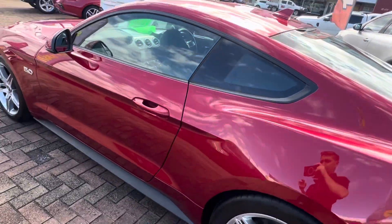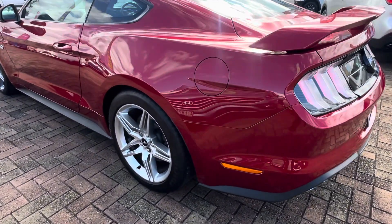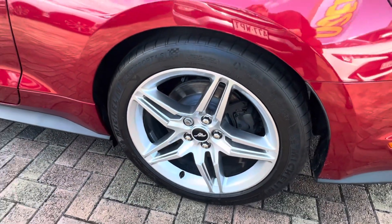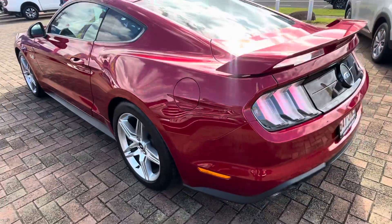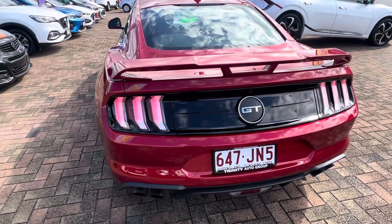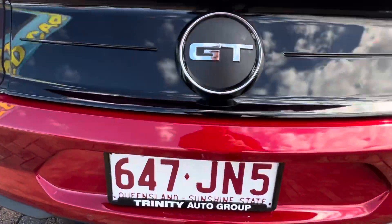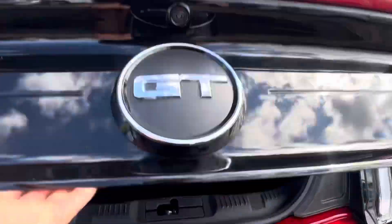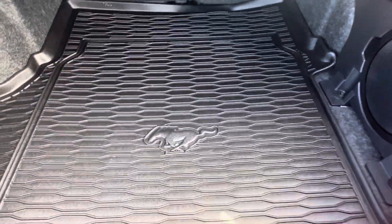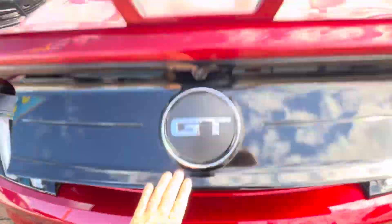Going around the passenger side, it's all nice and clean throughout. There are no marks, and on that passenger rear wheel there's no gutter rash. Going around to the rear it does have the rear spoiler, which adds an awesome look to it. On the rear bar there are no marks. Just under here is the boot release — it opens up your boot and it's even got your boot liner, which is absolutely fantastic.